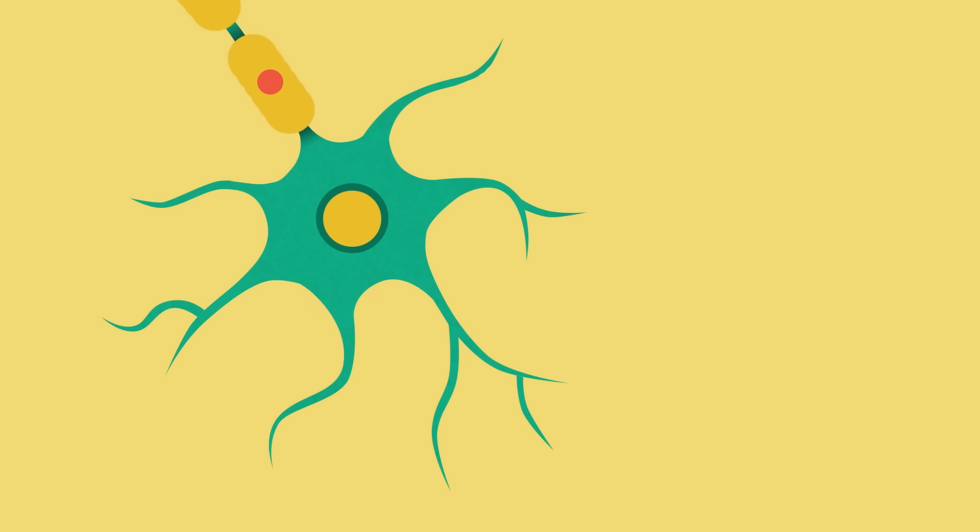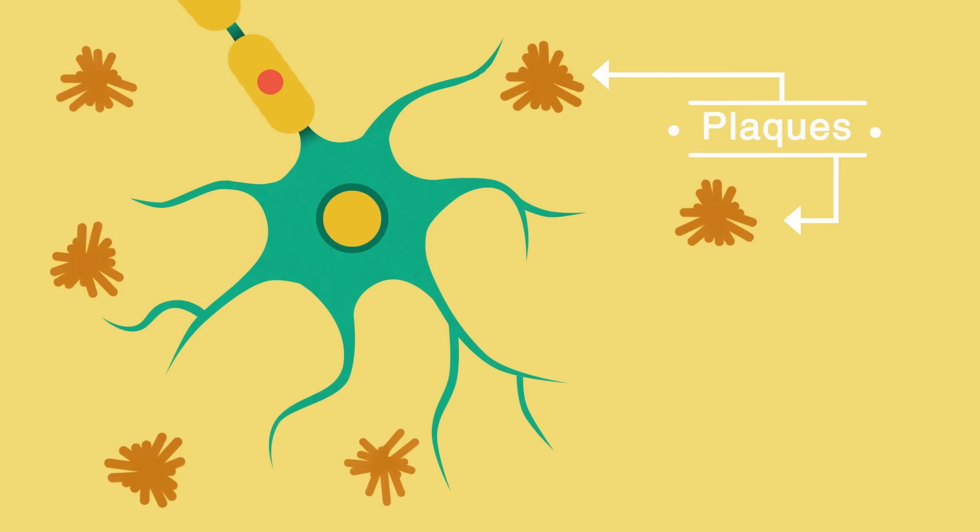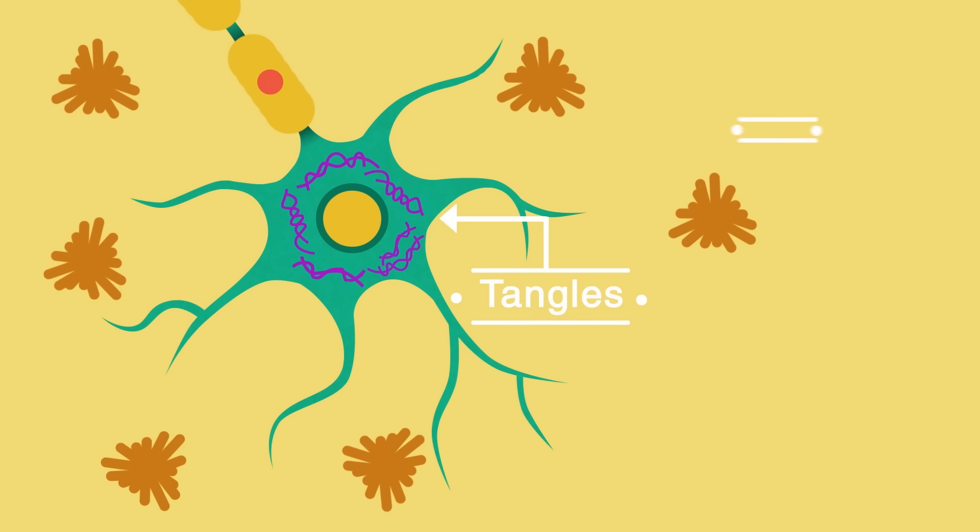Amyloid and tau are present in healthy brains, but in Alzheimer's disease they function abnormally. Amyloid forms plaques outside cells and tau forms tangles inside them.